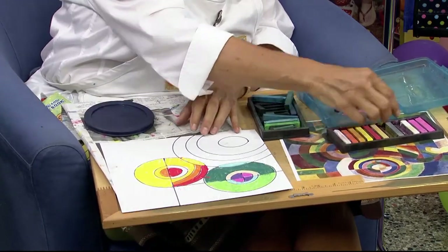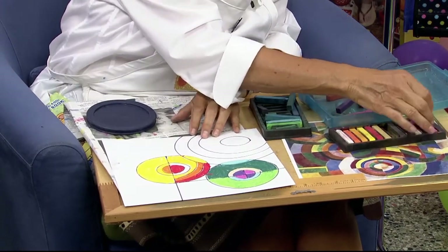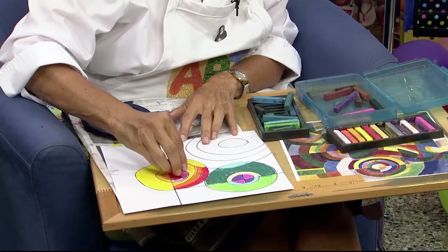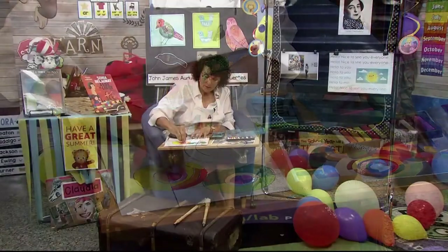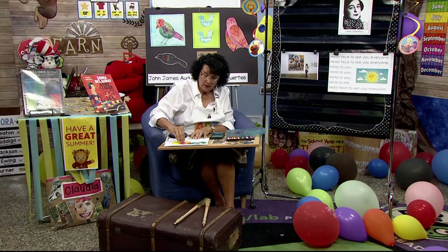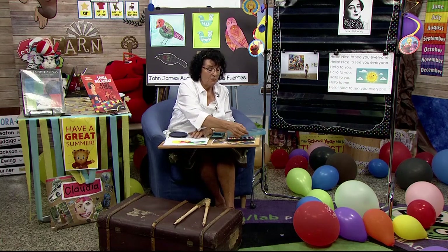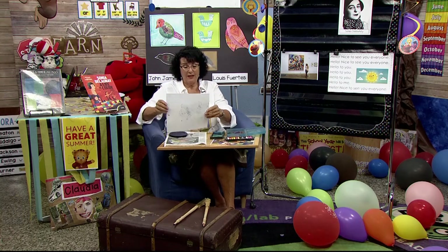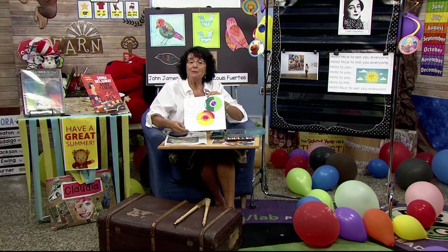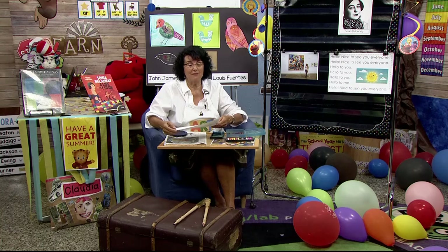Maybe a pink would be good in there — even though it's not in that family of colors, it still looks good. Goodbye, see you next time, everyone. Goodbye, see you next time, everyone. Goodbye to you, goodbye to you, goodbye to you, goodbye to me. Goodbye, see you next time, everyone.